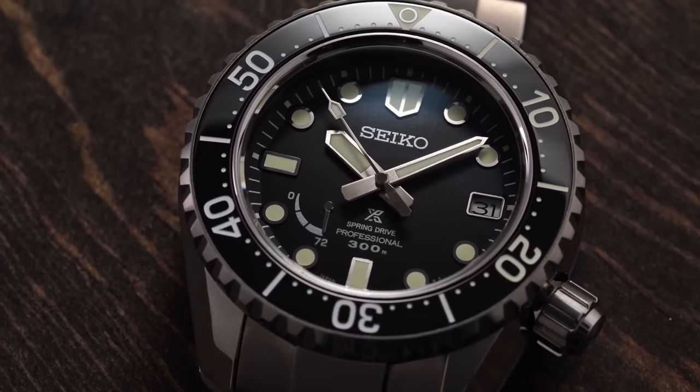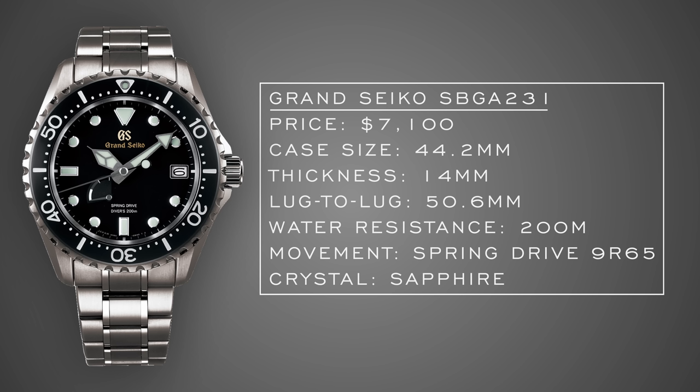Rounding out dive watches: the Grand Seiko SBGA 231. Grand Seiko sports and dive watches tend to size me out personally — this one is 44.2mm with a 14mm case thickness and a lug-to-lug that wears closer to 42mm. You get 200 meters of water resistance and the flagship 9R65 Spring Drive movement. In terms of looks, this is one of the more attractive Grand Seiko sports watches, and considering the price alongside many brands continuing to go upmarket, it's a worthy consideration.